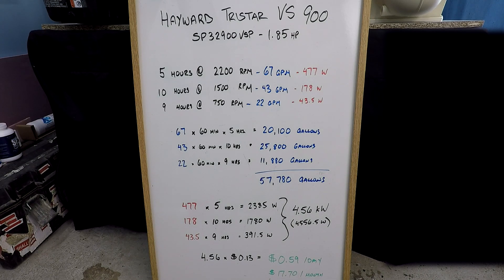You pay for your power by the kilowatt-hour and the nationwide average is 13 cents per kilowatt-hour. So 4.56 times 13 cents equals approximately 59 cents per day, or $17.70 per month to run the schedule. It's a huge amount of filtered water at a very low cost. But there's more than that happening here.